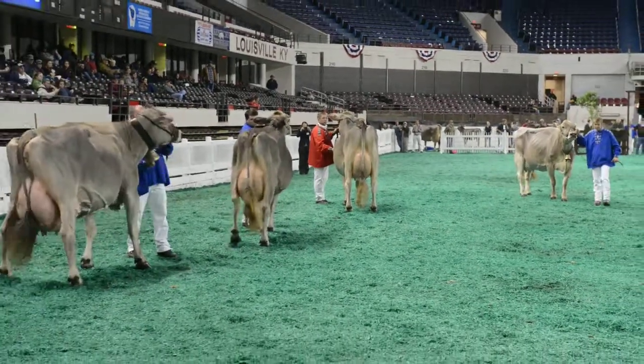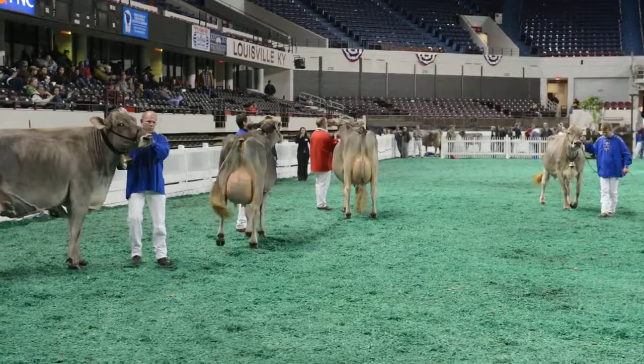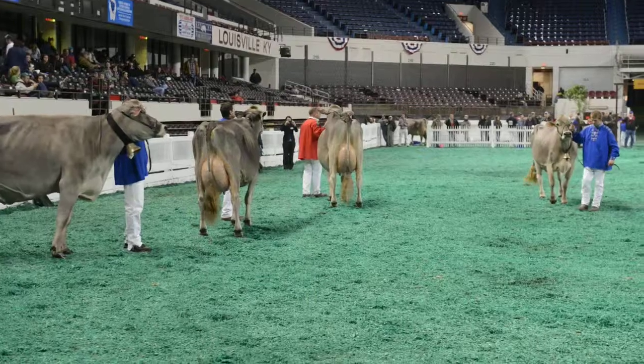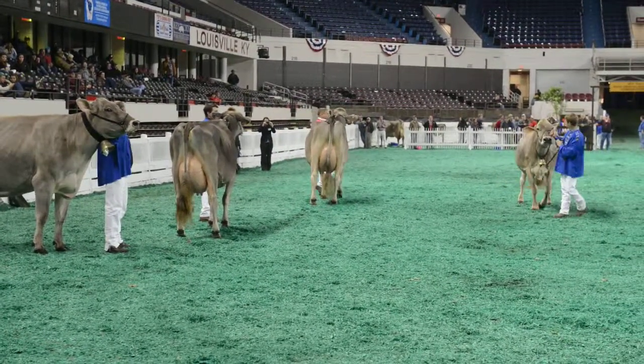And then I'm going to go with the second-place five-year-old today. She has that balance in her rear udder, a little more bloom to the udder — she's actually been fresh a little longer, making the udder just a little less attractive today.